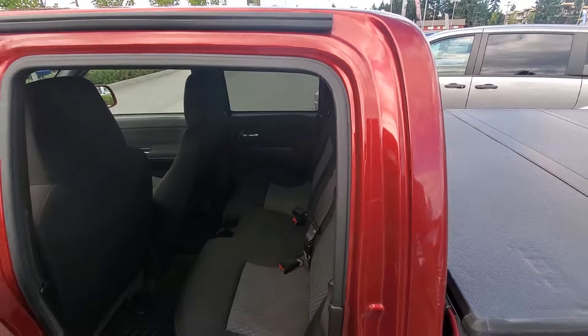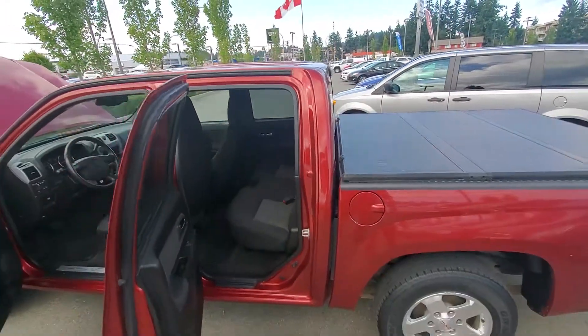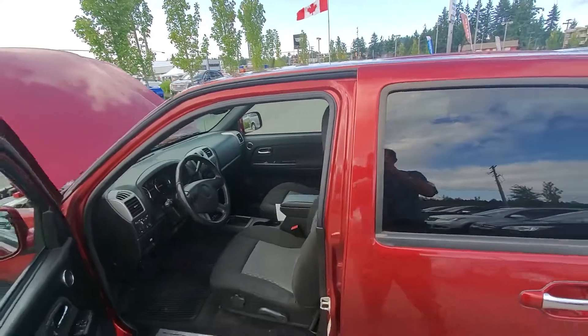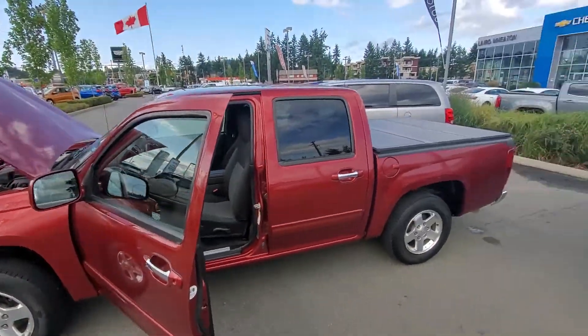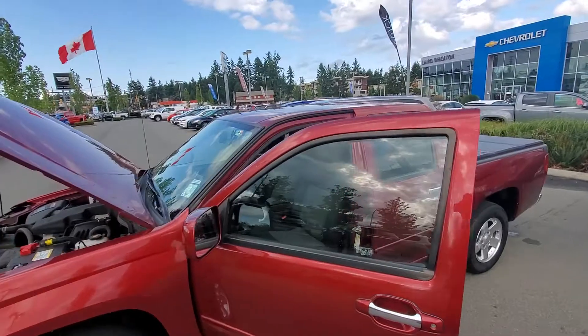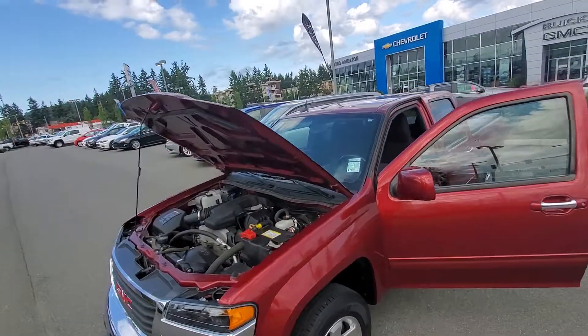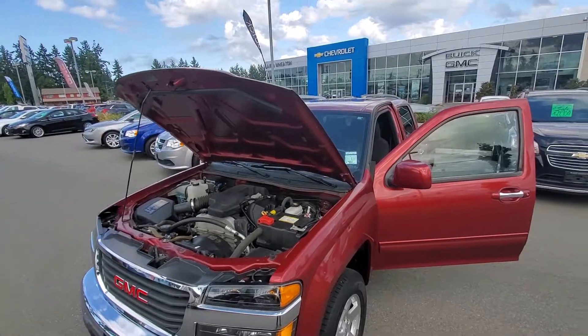Lots of room in the back there. Again, it's a 2011 GMC Canyon SLE, only 68,000 kilometers. Tonneau cover, and I've sent you the documents. I'm going to cut this video off now, but hopefully you like the truck. Talk to you soon. Bye for now.